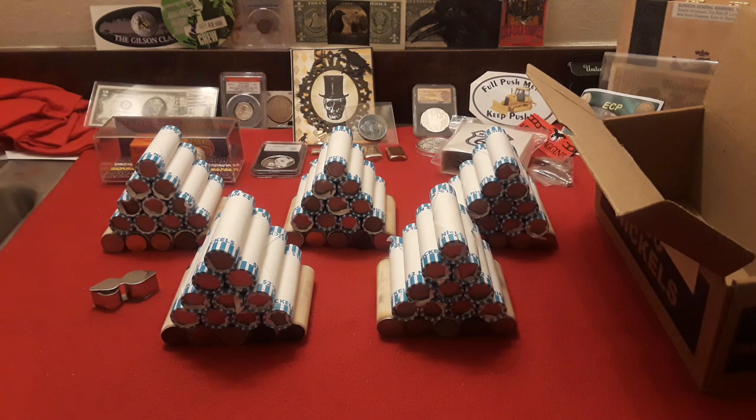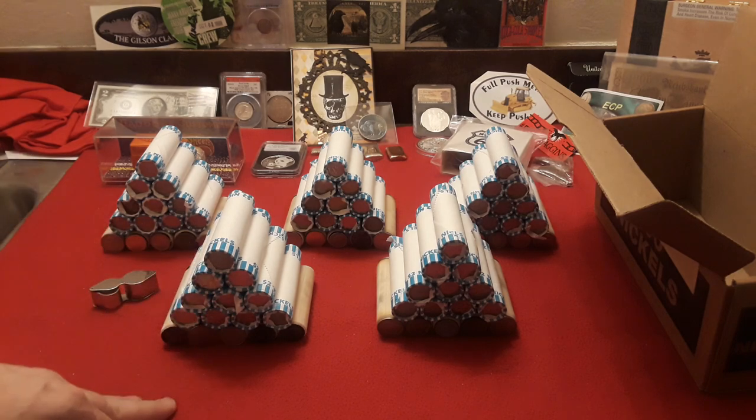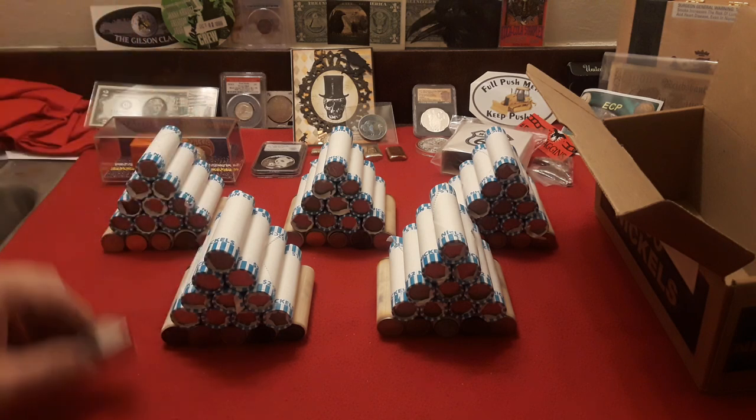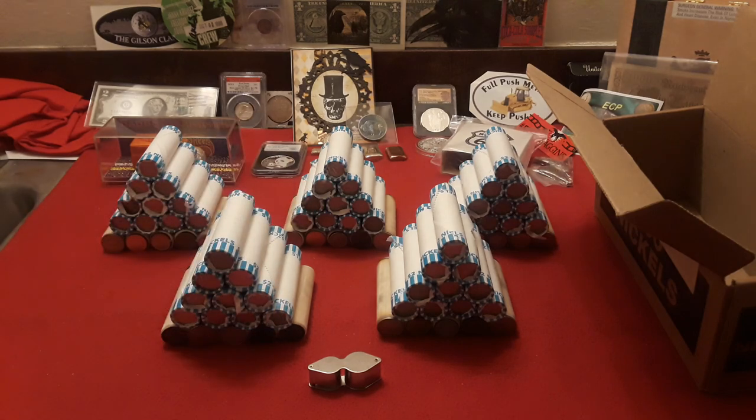Alright everybody, so we have our nickel mids all ready to go. No obvious enders, but that shouldn't keep you down because you just never know what you're going to find in the rolls. Remember guys, face value hunting is where it's at. We're going to get into the first nickel mid and see what we find.